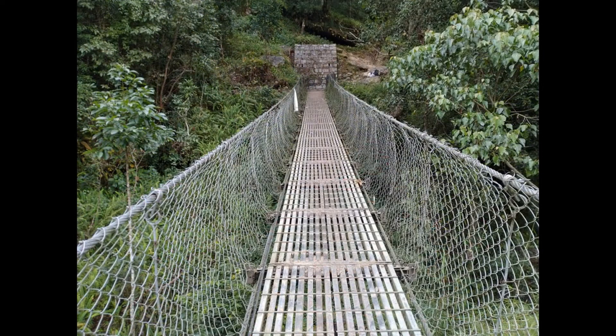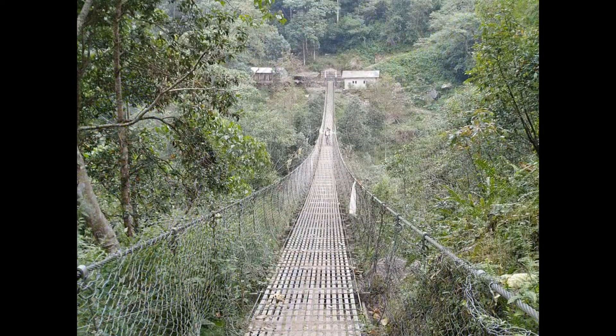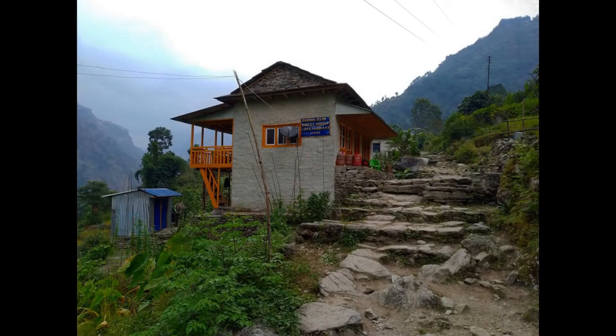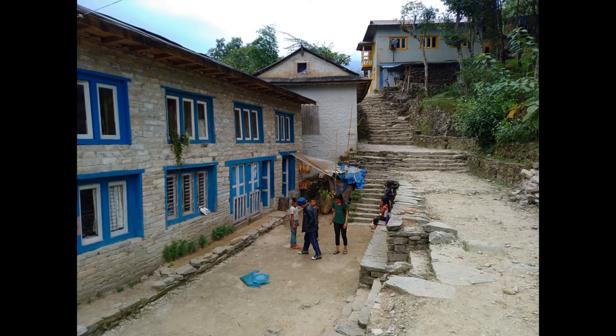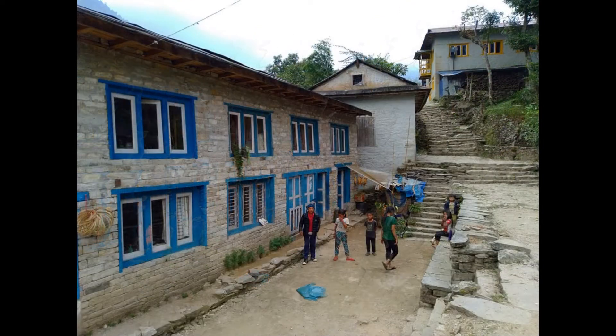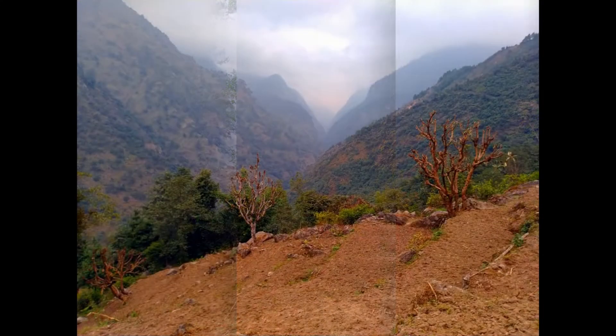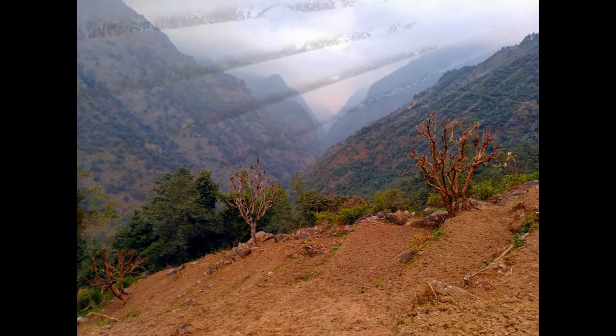Crossed the river by a hanging bridge. Then it's an uphill journey towards Juvim. The trail goes through the forest and continues through terraced fields to reach the Rai village of Juvim, at an elevation of around 5,500 feet. At Juvim there are some accommodations available for trekkers.